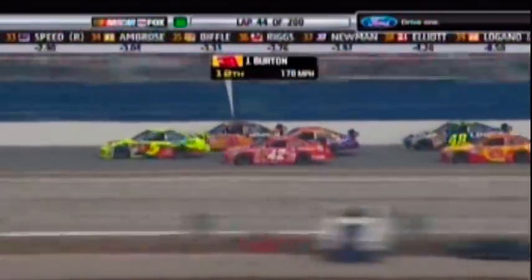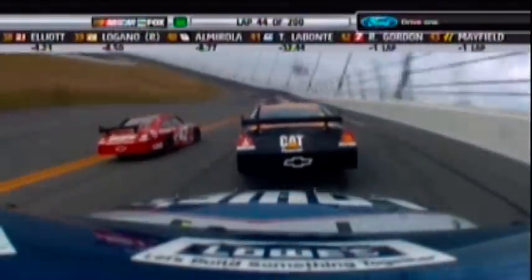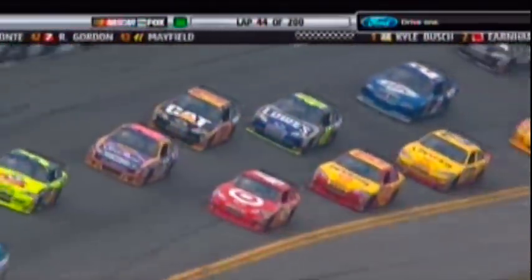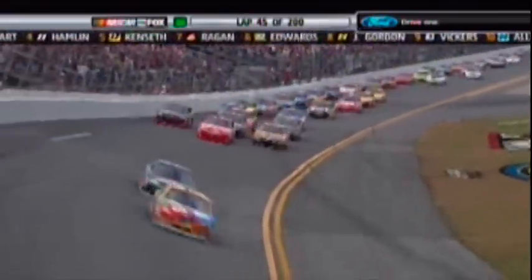Jeff Burton in the 31 backing up a bit there — he got way up high off turn two, almost got in the wall. It's just as important for the spotter to understand the draft and how it works and what the effects are as it is for the driver. I think Kyle's spotter has so much experience working with him that he absolutely understands that. He knows Kyle — if he tells him to go low or go high, he knows he can do it instantly. He can swap lanes faster than anybody I ever saw.